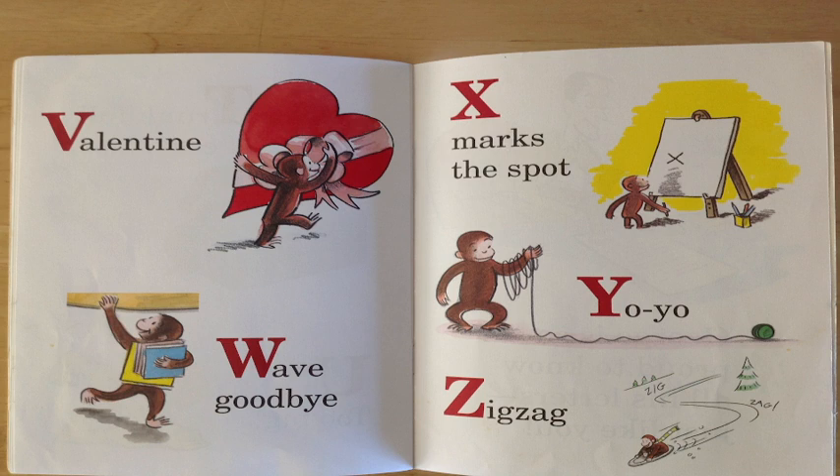Great job for spotting that! W is for wave goodbye! Hey, can you see George there with all of his books? He's waving goodbye! Excellent job!